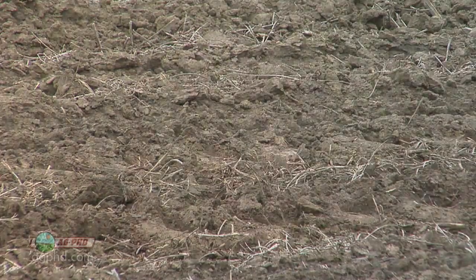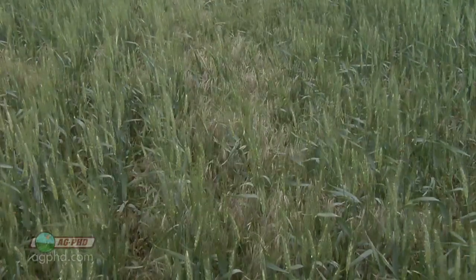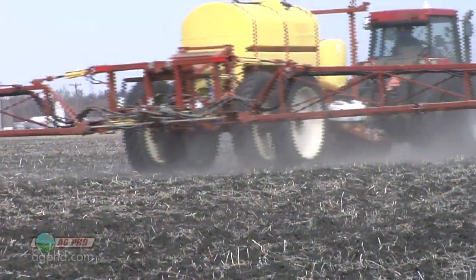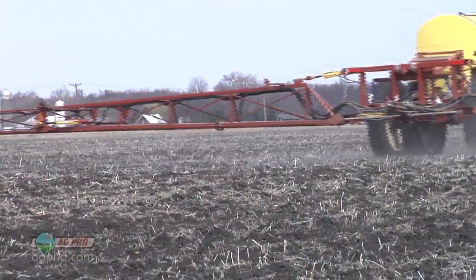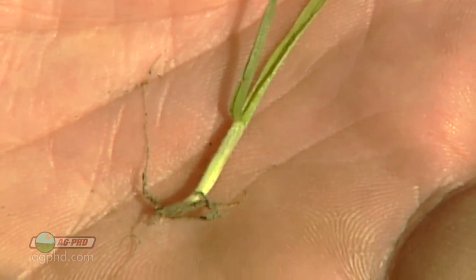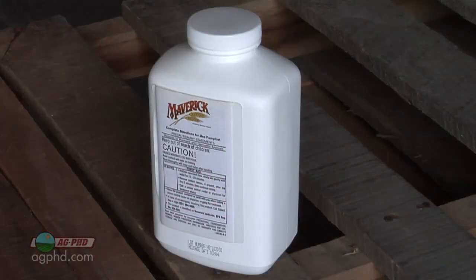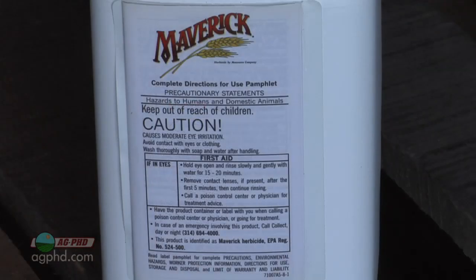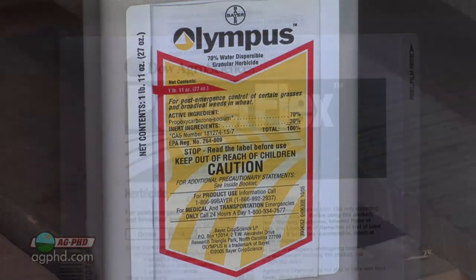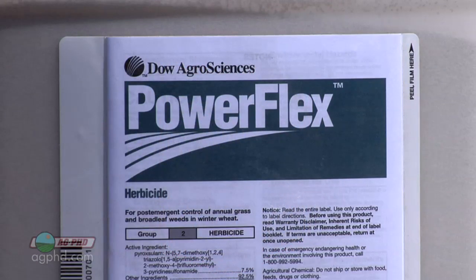If you're farming wheat acres and cheatgrass is an issue, you know you have to kill those things in the fall because they're much tougher to kill in the spring. For cheatgrass in the fall, our suggestion is Maverick — it has the longest residual, but that's also the problem with it, because rotation may be an issue. So a lot of guys will instead go out with Olympus or Powerflex. That's the best way to stop cheatgrass and other winter annual grasses in the fall.